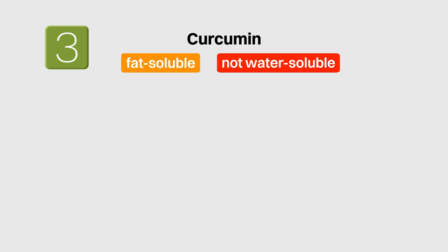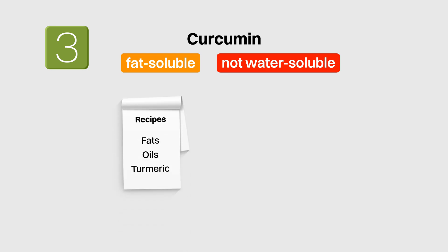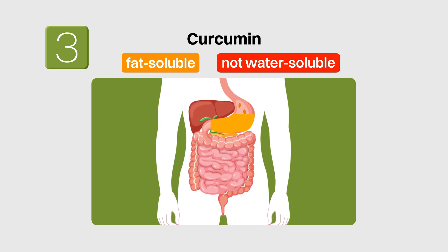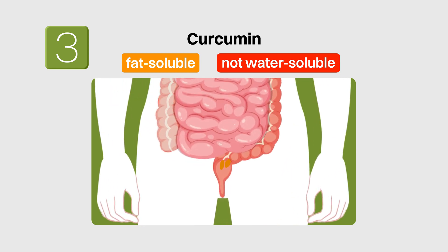Number three: curcumin is a fat-soluble and not a water-soluble molecule. So, as with all other fat-soluble nutrients, include other fats in your recipes when you're using turmeric. This is usually not an issue since most traditional recipes employing turmeric would have some kind of fat or oil in it as well. This is another reason why you should not be taking a plain curcumin capsule with water since most of it is probably going out the other end.